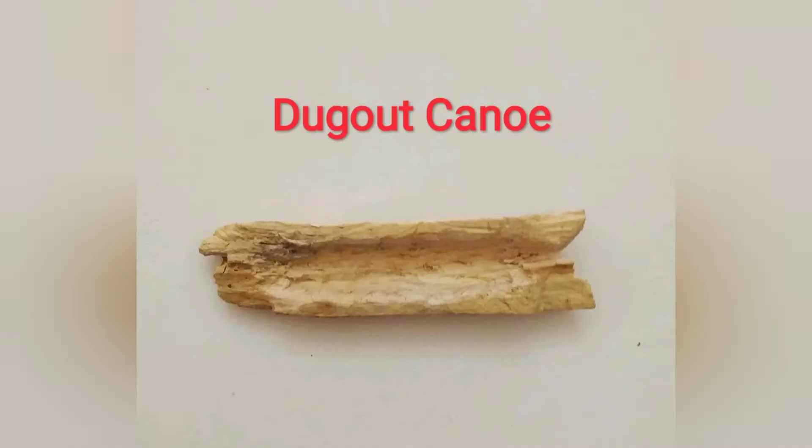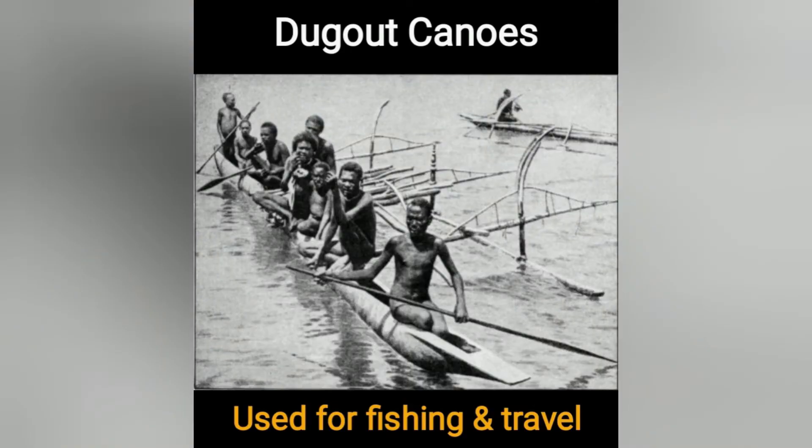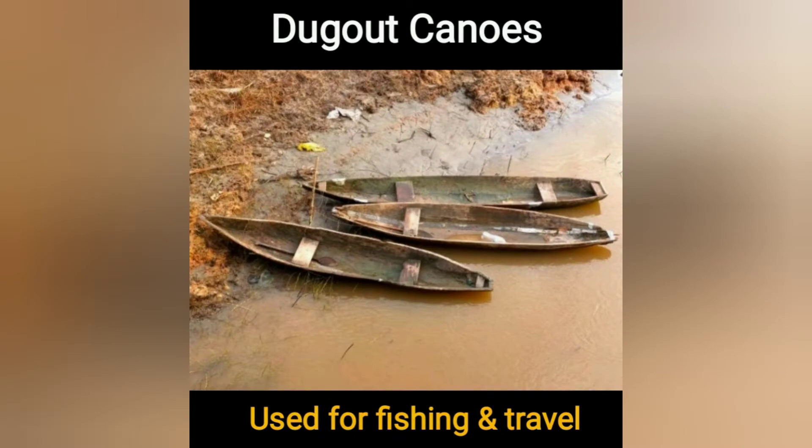Dugout canoe is made up of a hollow tree trunk. It was used for fishing and travel.